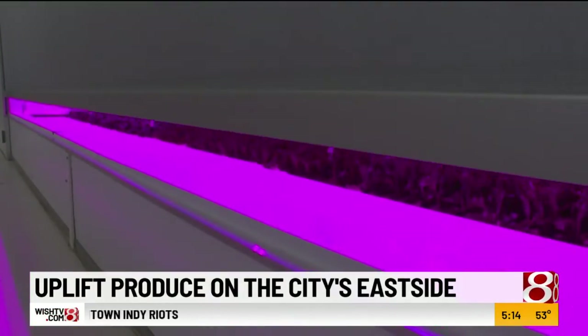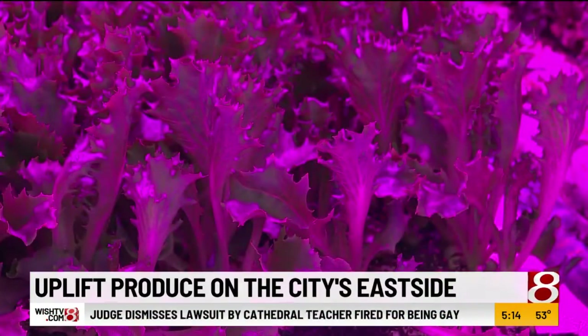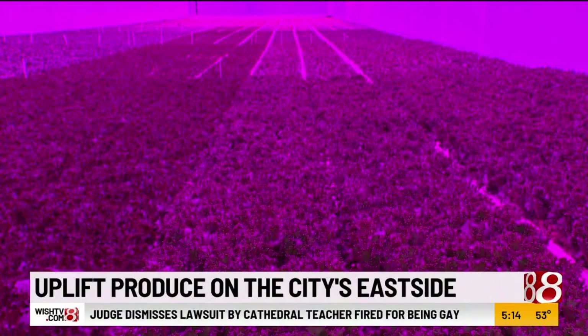These pinkish lights may look futuristic, but they play an important role. This is an indoor farm. We say that we're fresh to market in hours, and the reason for that is that we actually harvest, pack, and ship within a matter of a few hours into the distribution channels.